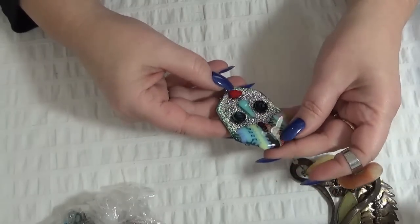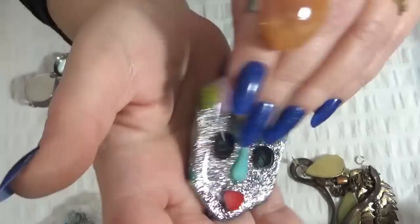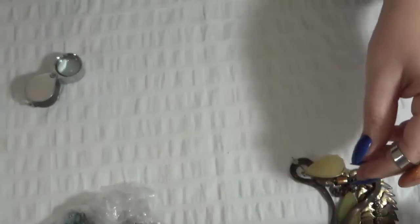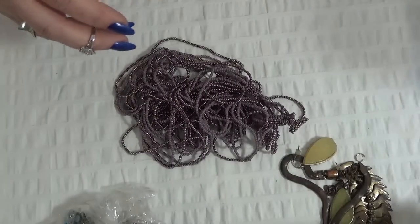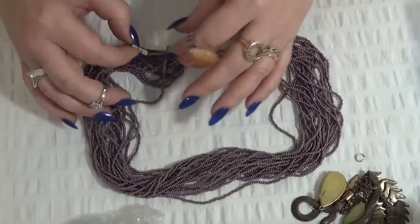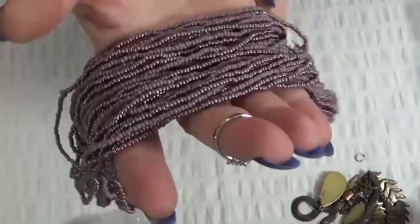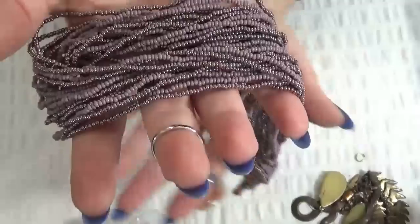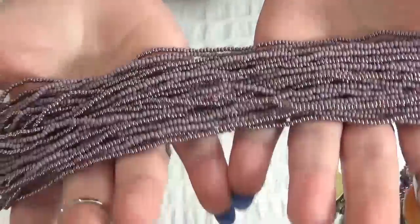This is art glass — pink glitter in the background — and there is a signature over there in the back but I cannot read it. This is a very artistic piece. And a purple seed bead necklace — this is brand new, made in Guatemala — a very kind of dusty purple and also pearlescent seed beads.